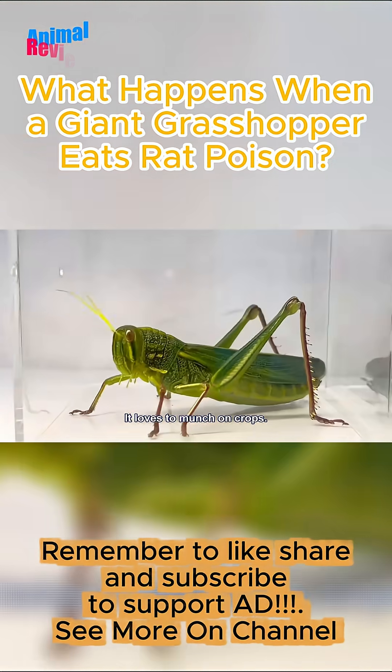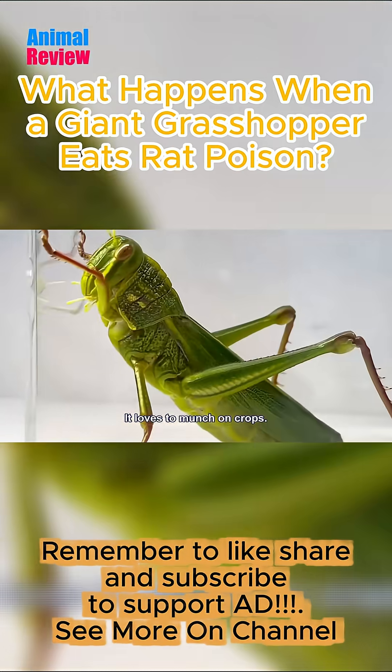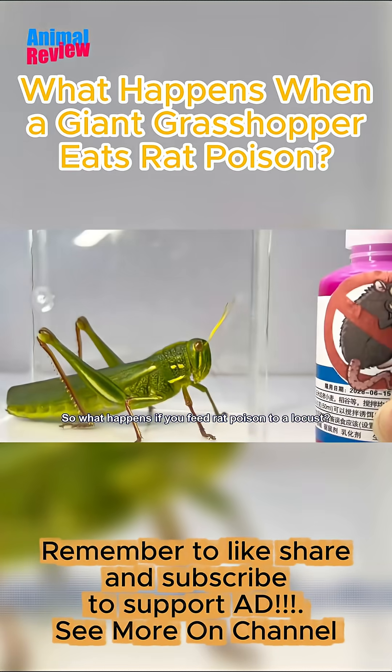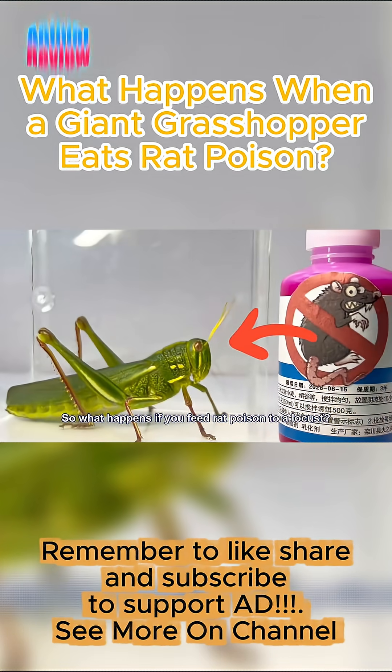This is a large locust. It loves to munch on crops. This is a bottle of rat poison. It can eliminate rats. So what happens if you feed rat poison to a locust?